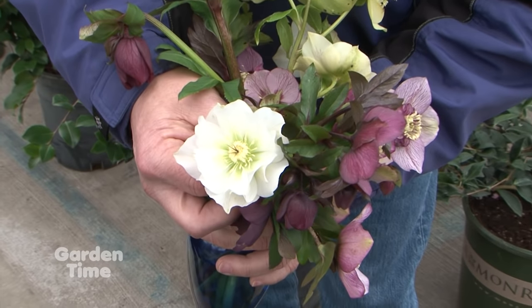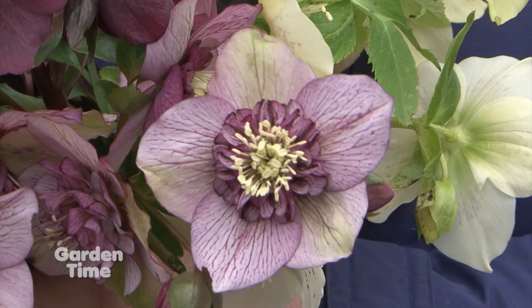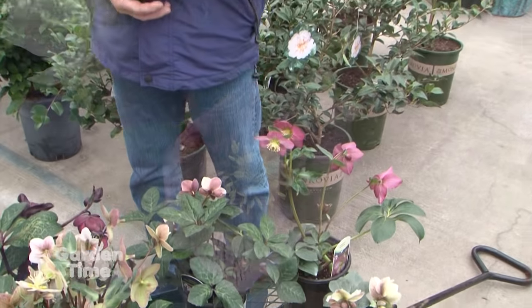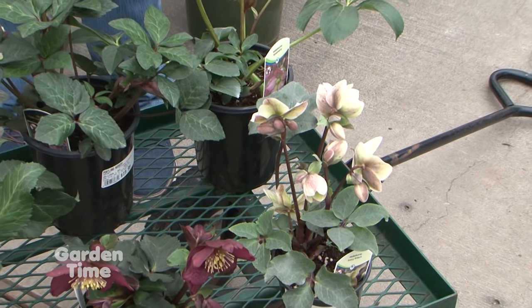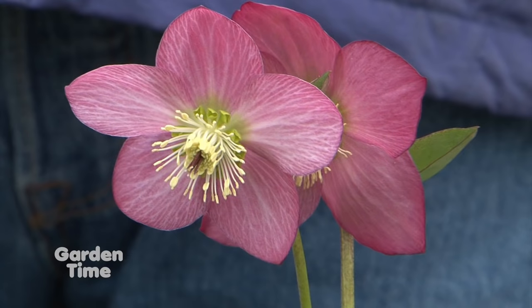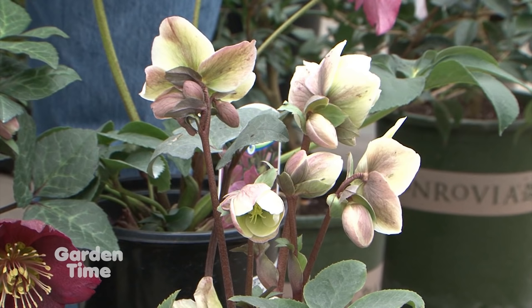The doubles are ones that really don't reseed themselves a lot, but the rest of them you can depend on — once they're established — having lots more to share. You guys have a great selection of hellebores at both stores. We're plant nuts and we have to have them all ourselves, so we do try to bring in all the different varieties we can get hold of. There are fresh new colors — some reds that are really becoming quite stunning, getting more into the reddish tones, and the colorettes too.